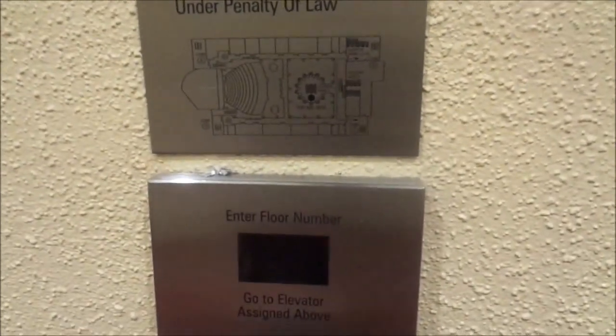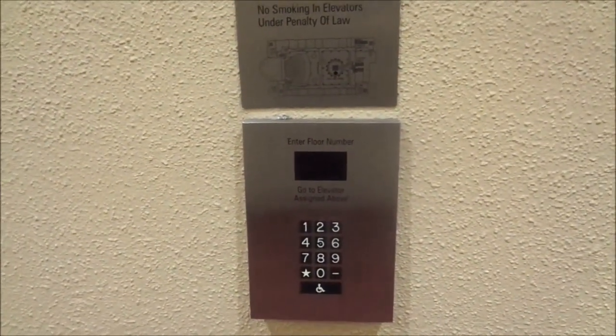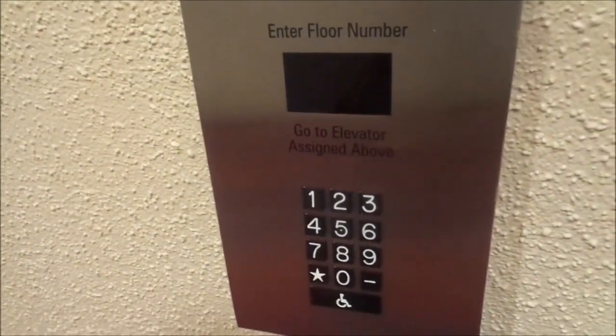To get on these elevators, unlike the passenger elevators, you just punch your destination number and it tells you the car number, which is D. If you push the handicap button, it activates the voice. So we've got to wait on car D. And this is my floor destination — 45.